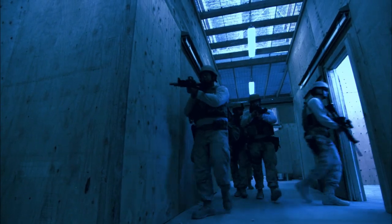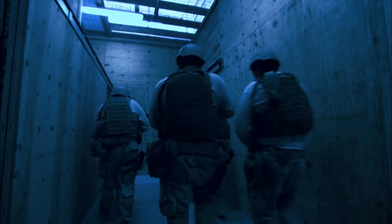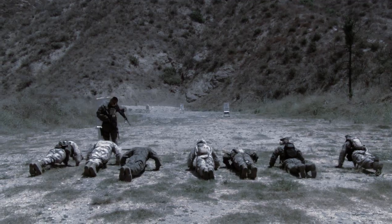In Close Quarters Battle — CQB — each team member has a specific responsibility that ensures the safety of the entire unit. Success of CQB depends on an extraordinary level of trust, teamwork, and training. Training, training, and more training.